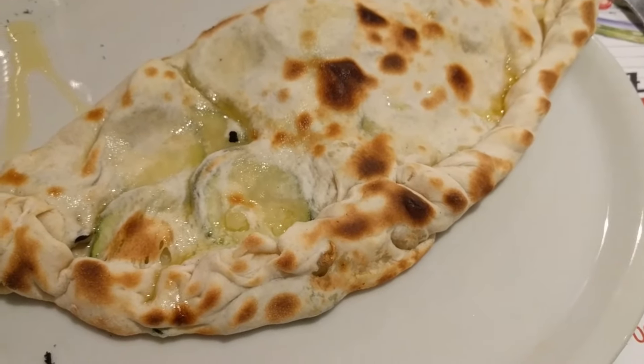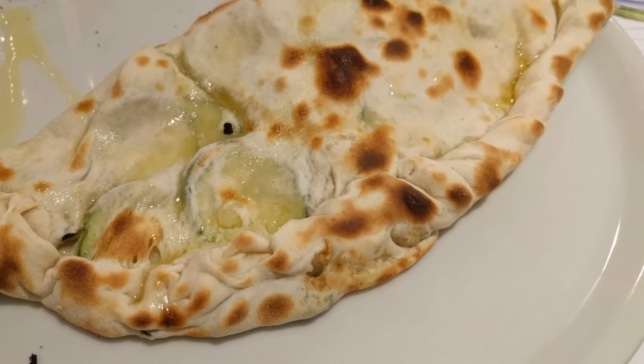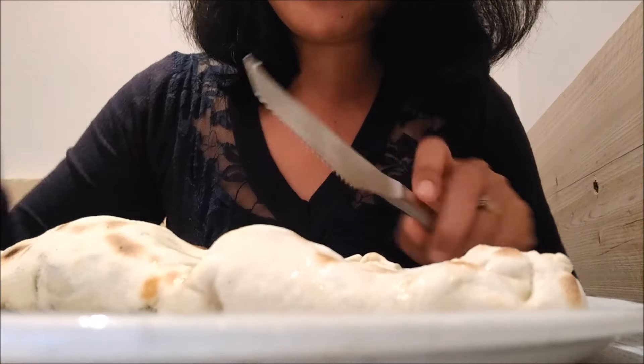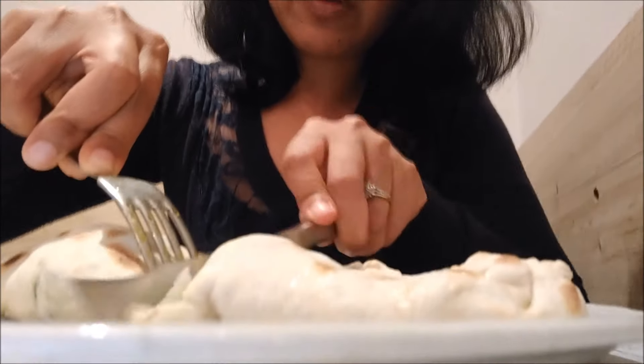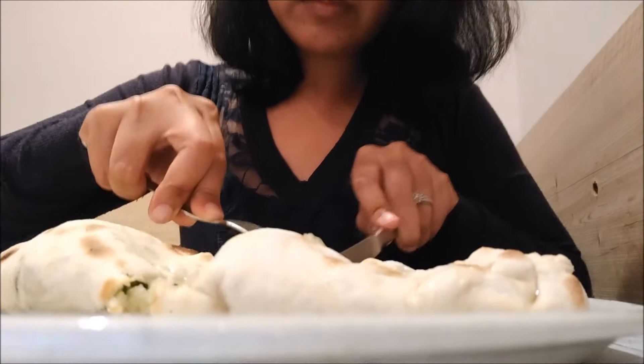Here is my calzone with hortolana and mozzarella vega. Calzone is basically a pizza but it's folded into a pocket. I like it. This is a great restaurant.